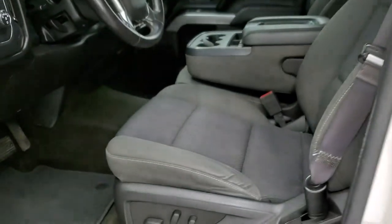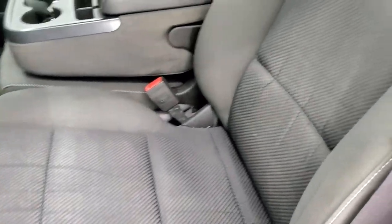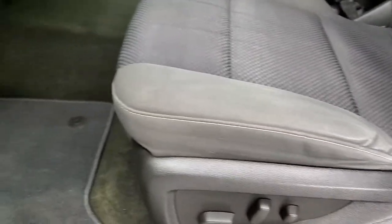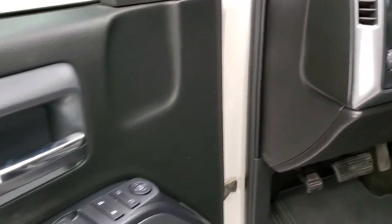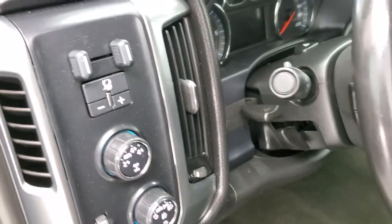Taking a look inside, this one has the LT1 package which gives you the black cloth interior. There are no rips or tears on the seats — they're in pretty nice condition. You do get a power driver's seat, factory floor mats, auto headlamps, four-wheel drive, factory brake controller, power windows, power locks, power mirrors, and tilt and telescopic steering wheel.